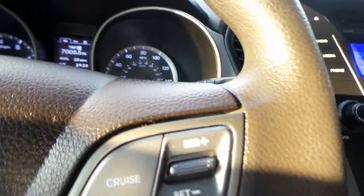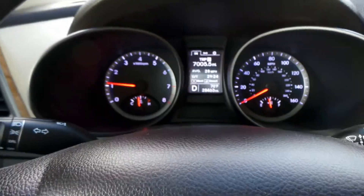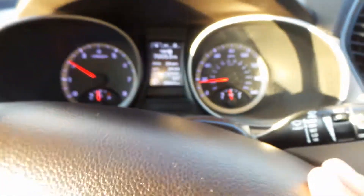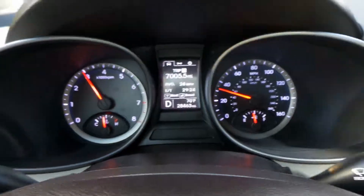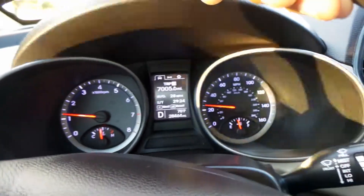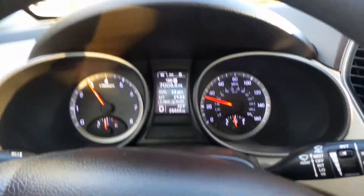Now I'm going to go ahead and buckle in and we're going to take this for a test drive and see how she drives. She shifts beautifully. She's quiet. It's got an eco setting too — the eco setting is actually really cool because it definitely gets a lot better gas mileage. The steering is great. Everything's great with it. It's a 2015 with 28,000 miles — you can't go wrong with that.